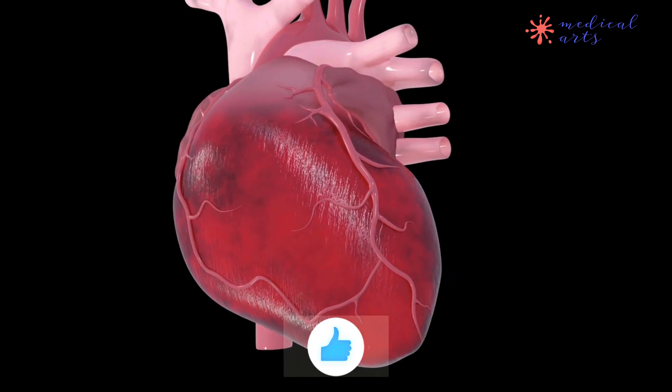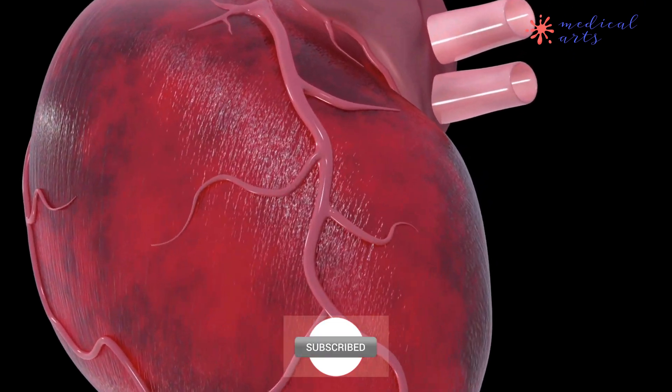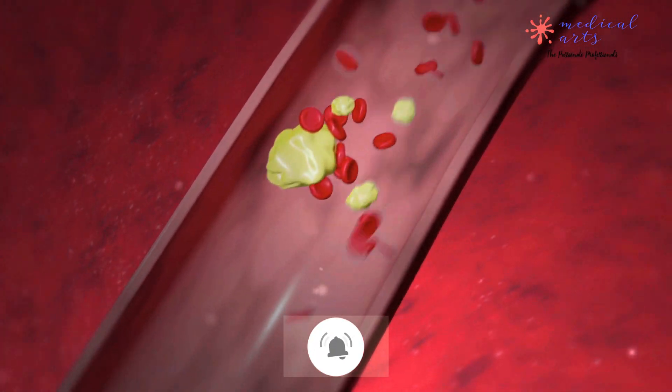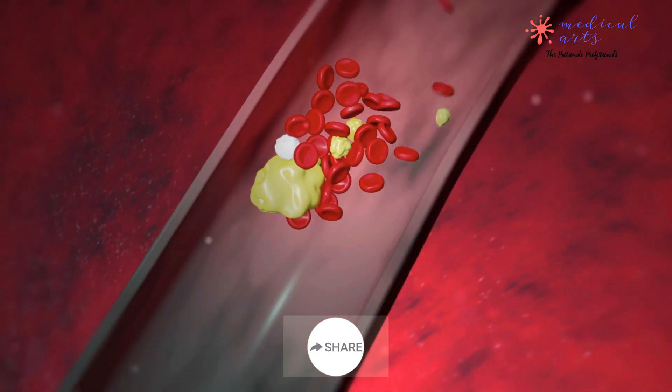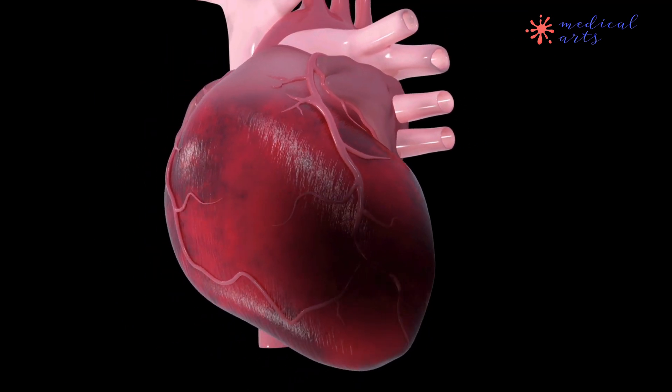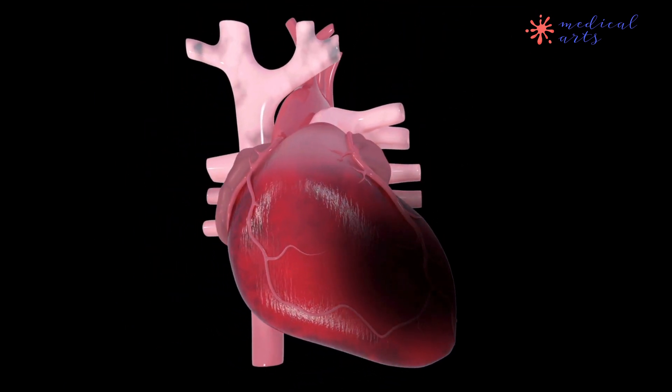Fatigue — feeling unusually tired or exhausted, especially in combination with other symptoms. Some people may have a silent heart attack with no symptoms at all. If left untreated, a heart attack can be fatal. You must seek medical attention as soon as possible if you suspect you or someone else is experiencing a heart attack.